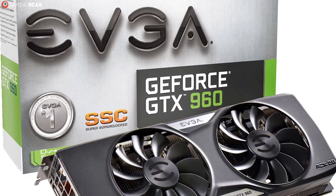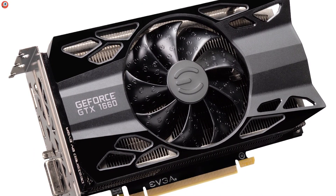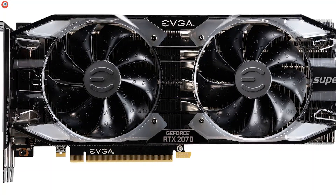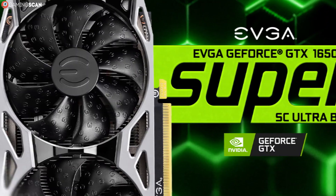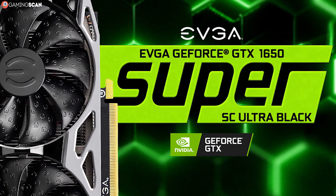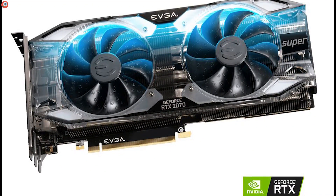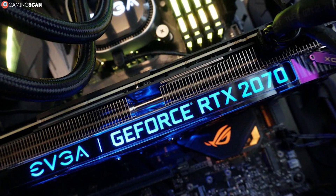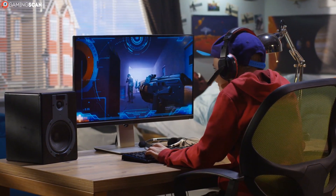Unlike the previous three manufacturers, EVGA is partnered exclusively with Nvidia. Their graphics cards are known for their high-quality construction, and many Nvidia fans swear by them. EVGA makes both budget-friendly and enthusiast graphics cards and offers extended warranties of up to 10 years. If you're looking for a quality-made Nvidia graphics card and aren't planning on upgrading in the foreseeable future, you should definitely consider buying a card made by EVGA.